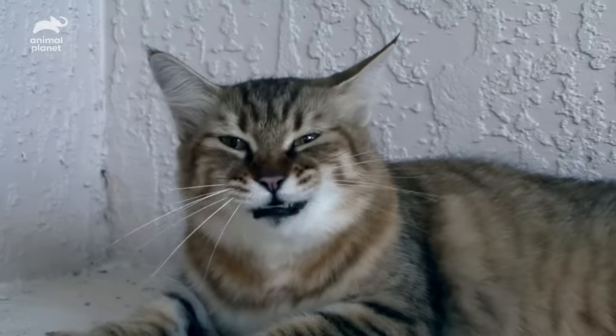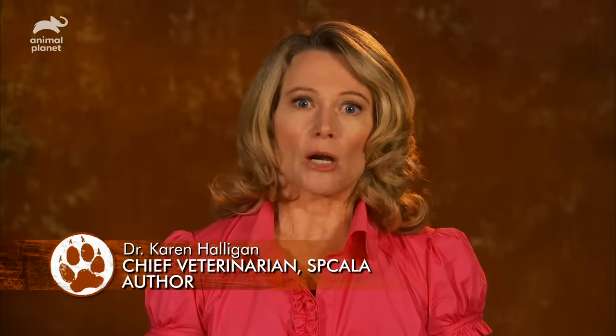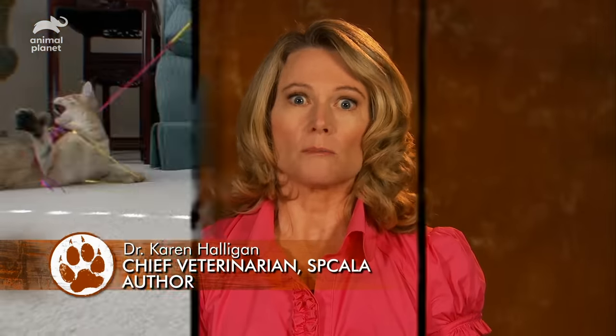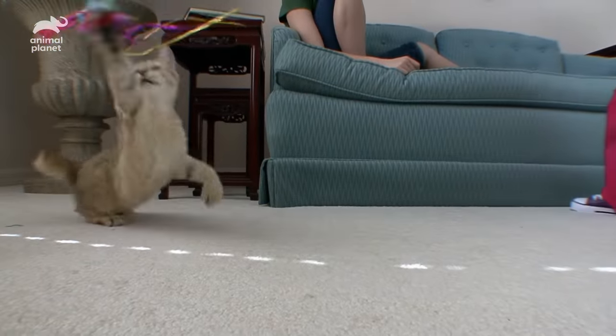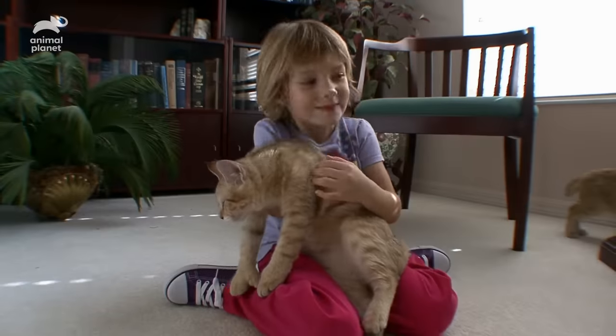Don't be alarmed — this is not a wild bobcat. This is a Pixie Bob. The Pixie Bob in general looks like a wild bobcat just rolled into your yard. It has kind of a fierce look about it, but it's not fierce at all.